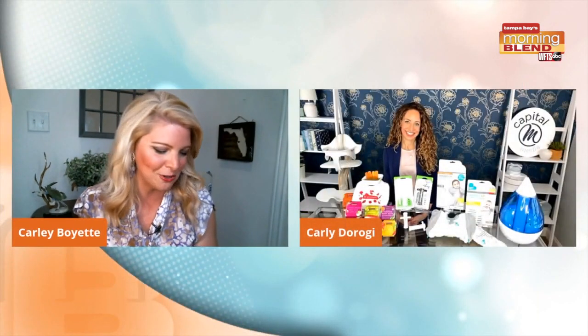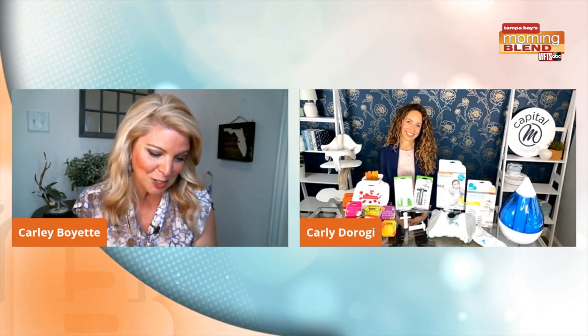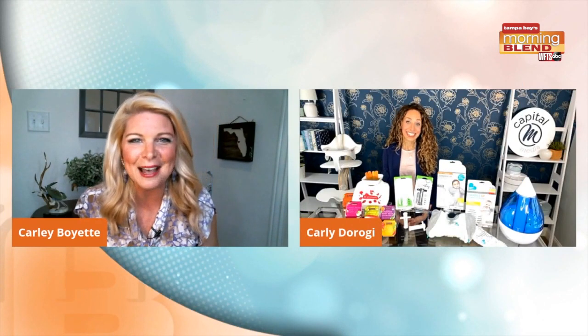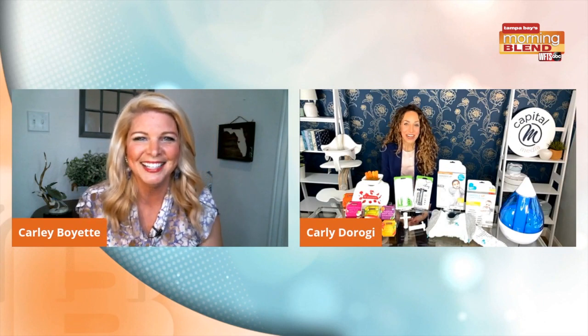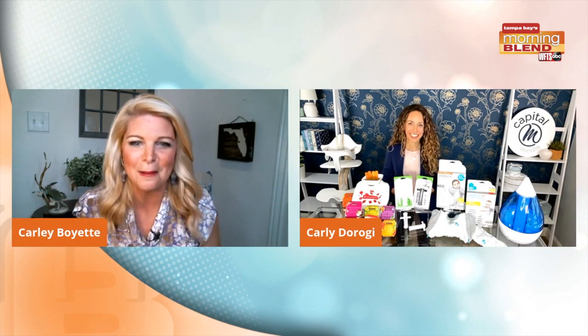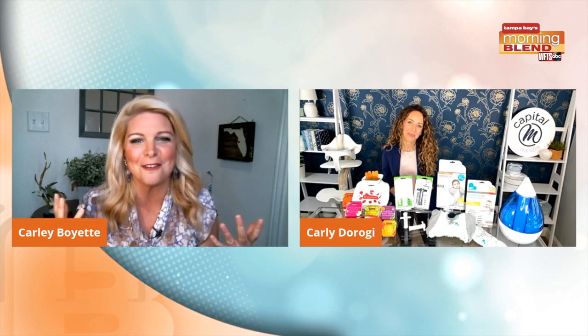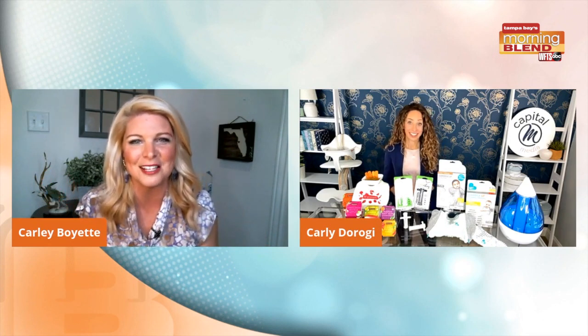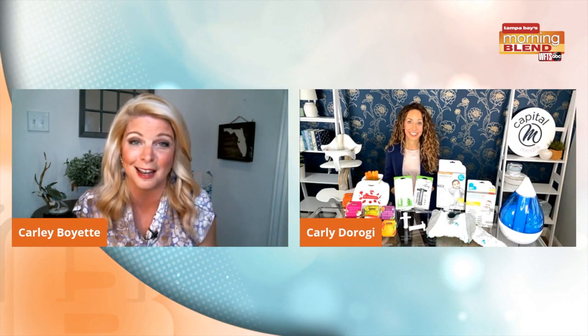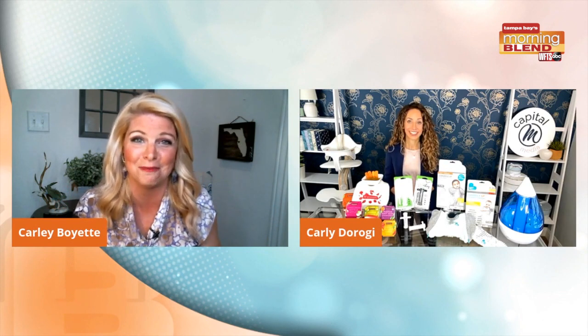Welcome back. I'm always talking with Carly Daroge, child development expert. It's such an exciting time. There's so much stuff out there, but the things that you're seeing this morning are really award-winning products that I think are a game changer in motherhood.